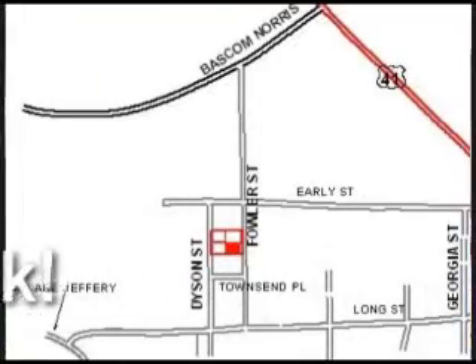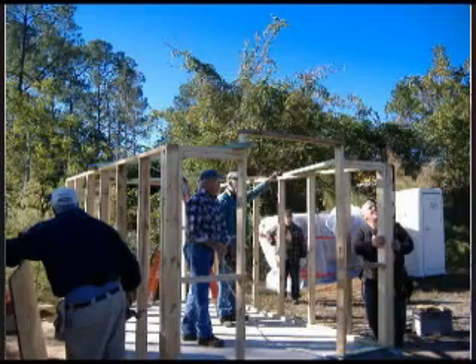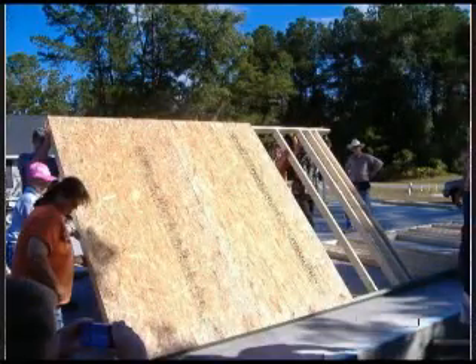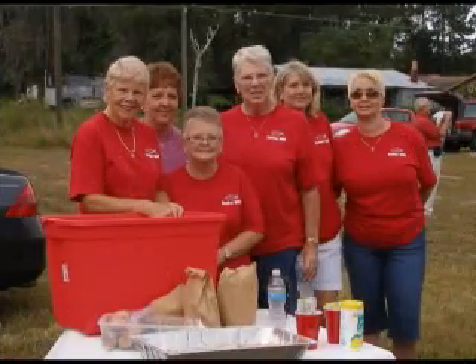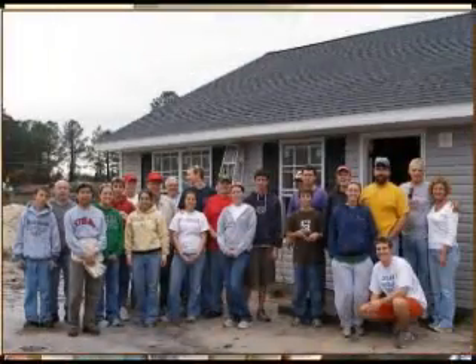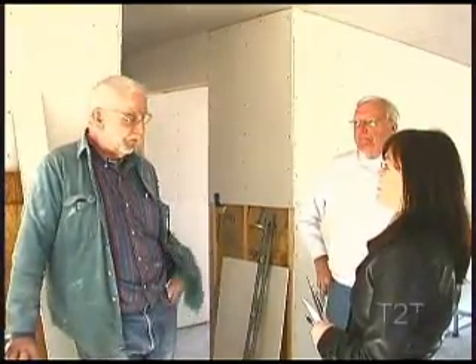Did you hear that, y'all? April the 18th — tell us about that, John. Starting at 9 o'clock in the morning, we're going to kick off with a welcoming ceremony, honoring the volunteers and the businesses that have contributed to this house. Carl's going to kick that off. After that's done, the house will be opened up for an open house. It'll be completely finished — carpeting, flooring, painted, the whole works — so people can see the house that we're talking about.